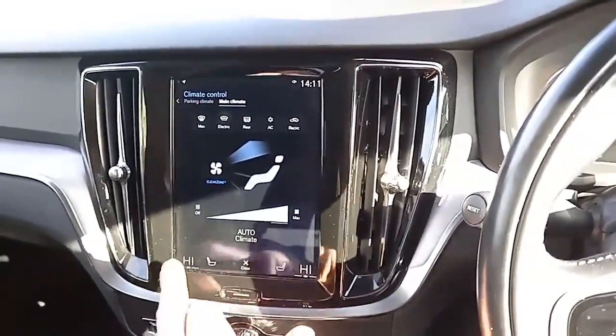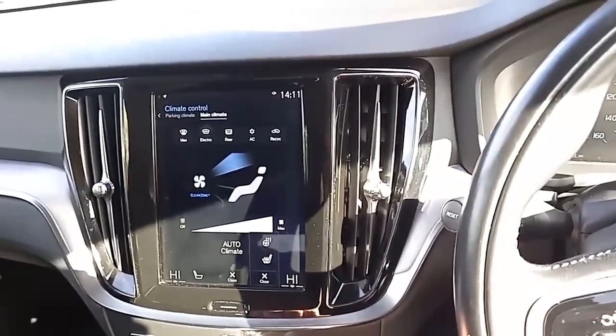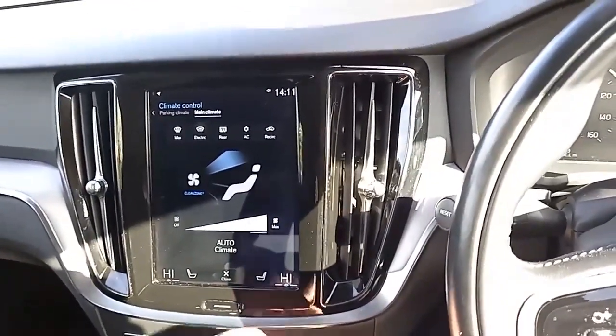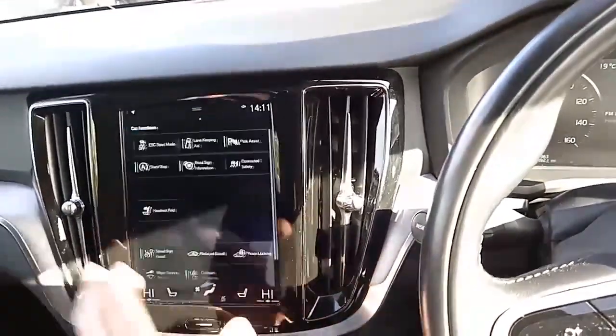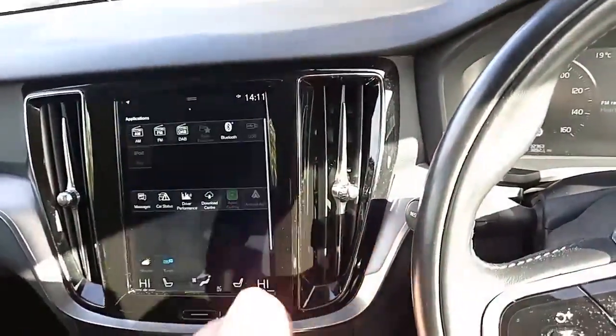You've got dual climate controls with different temperatures on different sides, heated seats for the driver and front passenger, and the driver also benefits from a heated steering wheel. You've also got a heated windscreen — great in the winter months. There are rear parking sensors as well as a number of other safety functions.